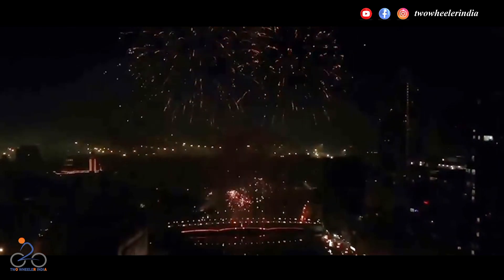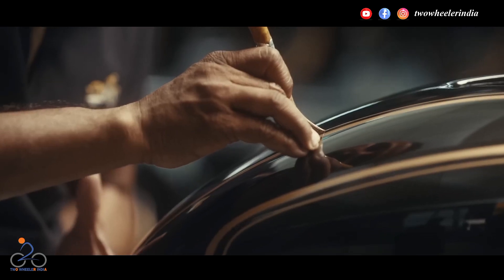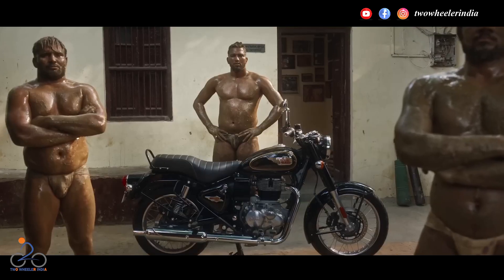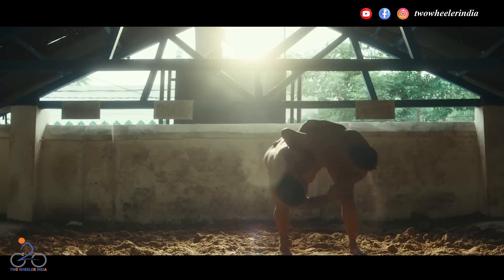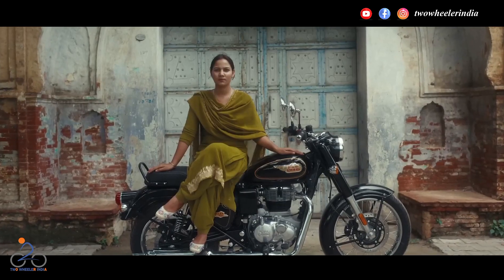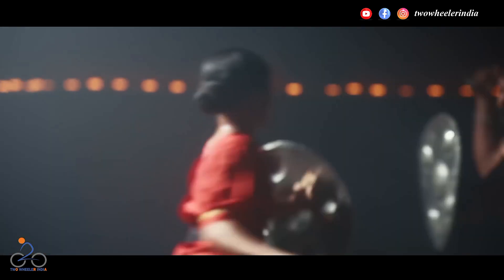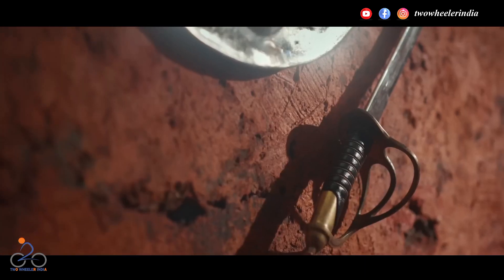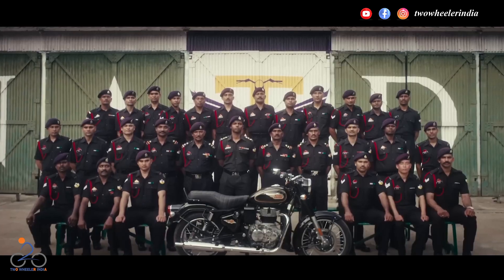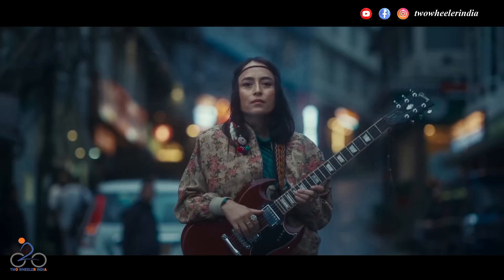तो आईए एक नजर डालते हैं 2023 में लांच हुए कुछ क्लासिक रेट्रो लुक्स मोटरसाइकल पर। नंबर एक पर आता है रॉयल एनफील्ड बुलेट 350। रॉयल एनफील्ड ने अपने सबसे पुराने मॉडल बुलेट को नए इंजिन के साथ 2023 में लांच किया था। न्यू बुलेट 350 में 350 CC J-सीरीज का सिंगल सिलेंडर एयर कूल्ड इंजिन है जो 6100 RPM पर 20.4 PS की पावर और 4000 RPM पर 27 न्यूटन मीटर का टॉर्क प्रोड्यूस करता है। कंपनी इस इंजिन को पहले से ही अपने कुछ मॉडल जैसे क्लासिक 350, हंटर 350 और मेटेओर 350 में इस्तेमाल करती आ रही है।